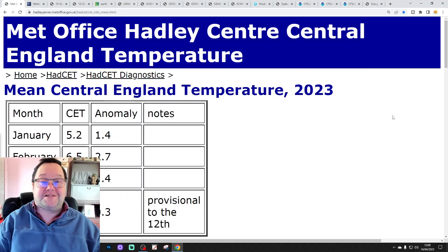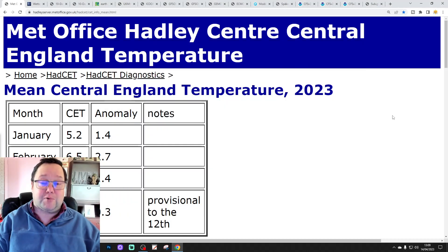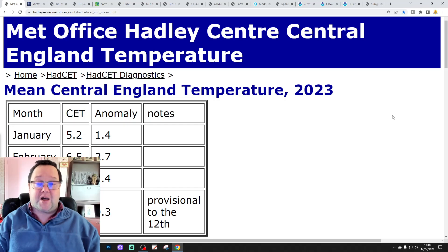Hello everyone, thanks for tuning in to today's video. We're going to have a look at the weather for the next 10 to 14 days. Day 10 will take us to the 24th of April, and we'll be able to extend out beyond that with the extended GFS and ECM ensembles because they run around a couple of weeks. We'll have a look at CFS V2 at the end of the video for May. Just to say that the first video today was the 6am UK weather forecast and we've also enjoyed the running video, so please check out those two vids.